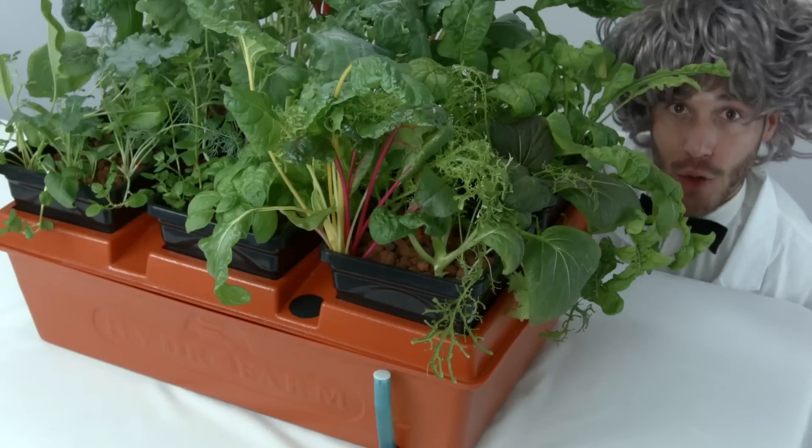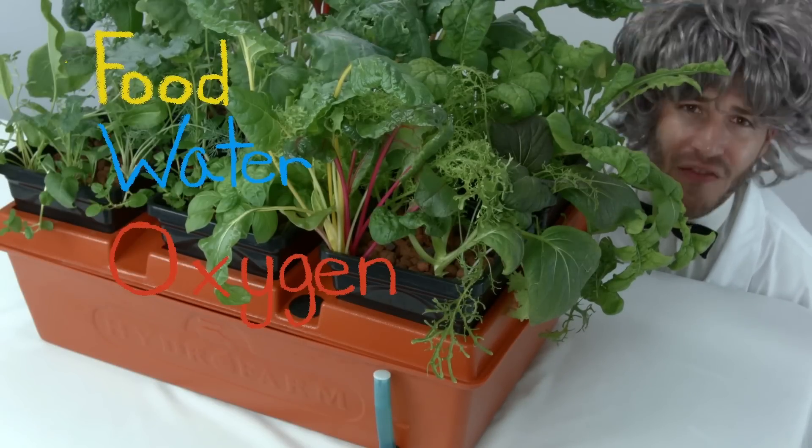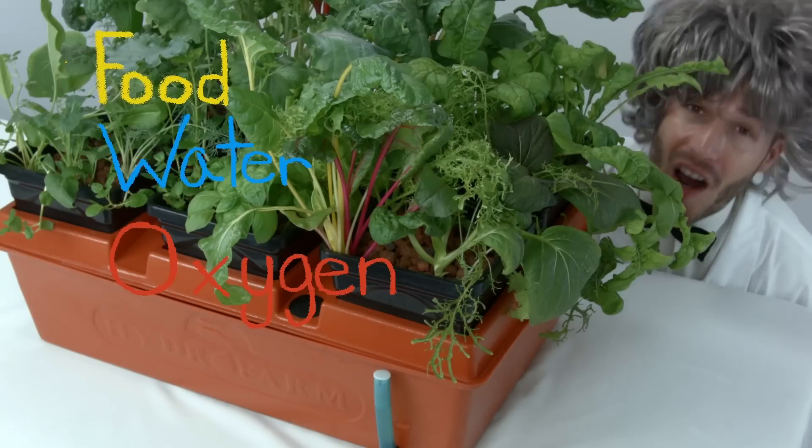Constant access to food, water, and oxygen enables hydroponically grown plants to grow much faster and produce far more.